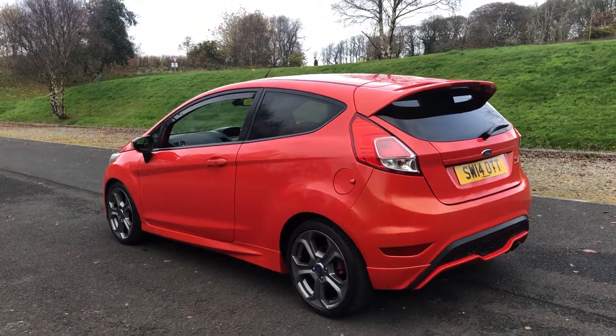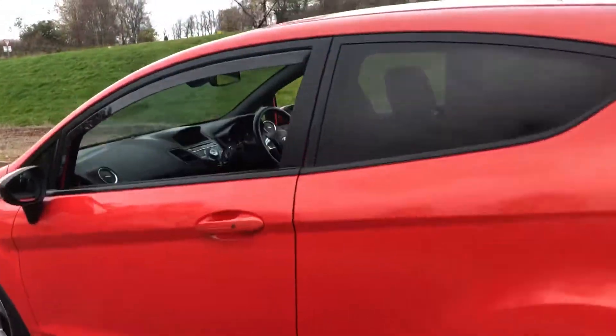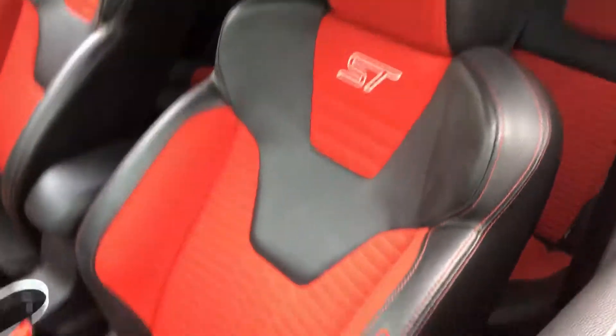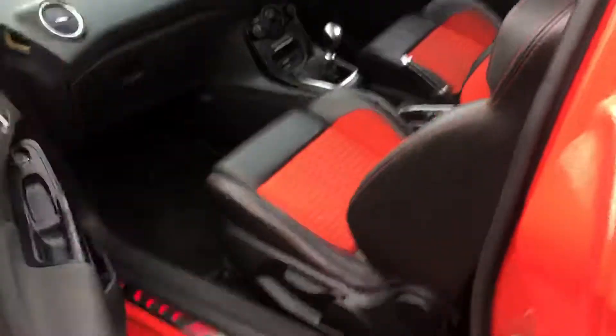Being the ST3 model, it is the top of the range. It does have the half leather Recaros with the ST embossing and stitching. All-important Recaro badge here. It does also have genuine Ford fitted carpet mats.